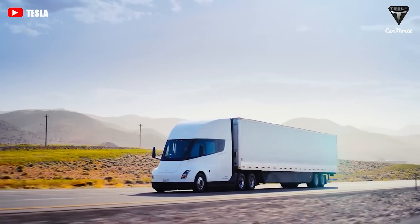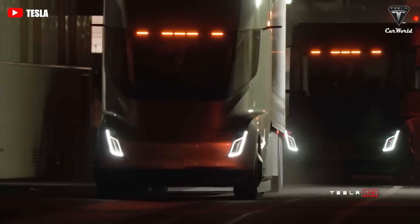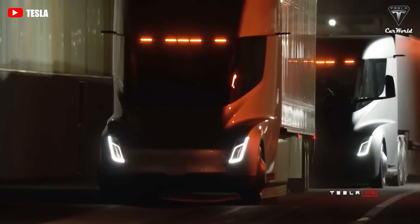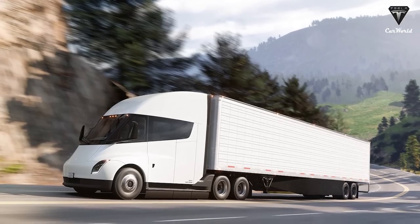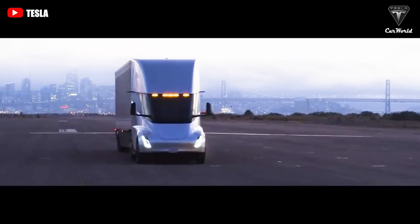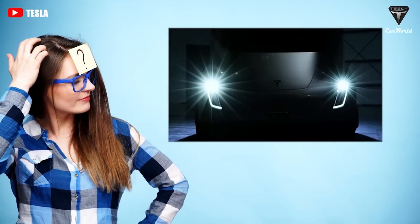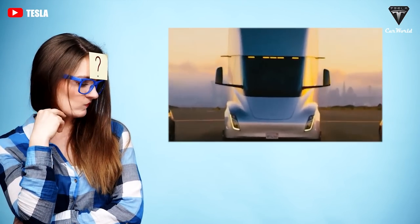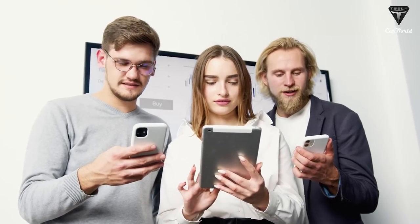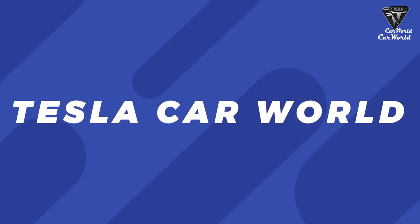Soon, these technological masterpieces will be seen on highways around the world. Although Elon Musk has equipped them with a series of super powerful features that no other truck can match, Tesla is super hush-hush about anything Semi-related, and we won't know everything about this truck until it is delivered. So what exactly are these top secret features for the Tesla Semi? Let's find out in today's special 2-in-1 episode of Tesla Car World.